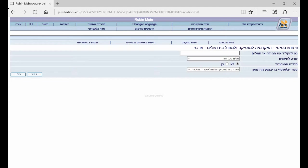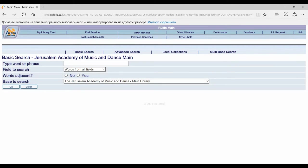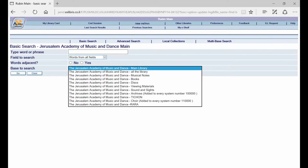In the search program, at the top of the toolbar in the center, there's the possibility of changing language by clicking on 'change language' — that way you can get to English. The default is words from all fields in the main library. Alternatives to 'main library' are 'all the library,' which includes the archive, and limiting in advance according to type of material: musical notes, books, etc.